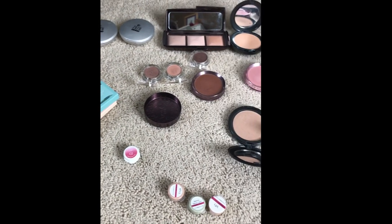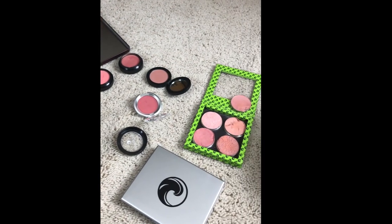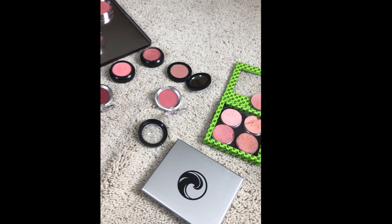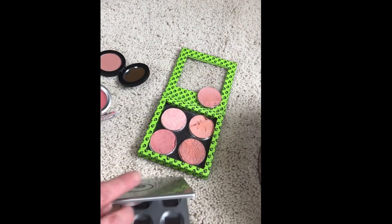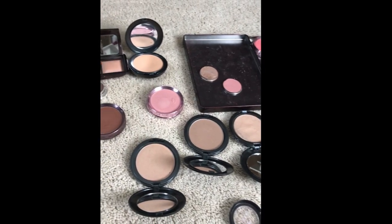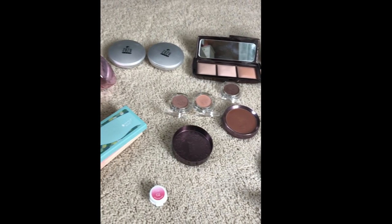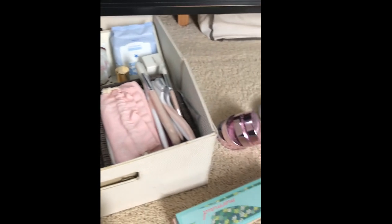I have a ton of products sitting on my floor. I'm in the middle of decluttering and it just seems like a lot of these things are duplicates. I really don't need to hang on to the same thing over and over, so I'm going to go through these and weed out what I don't need. I do have an overflow of products here as well.